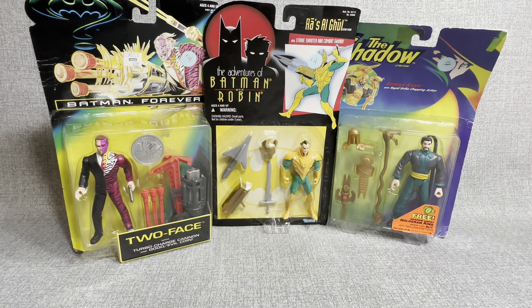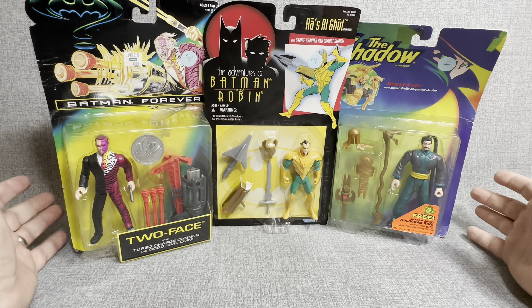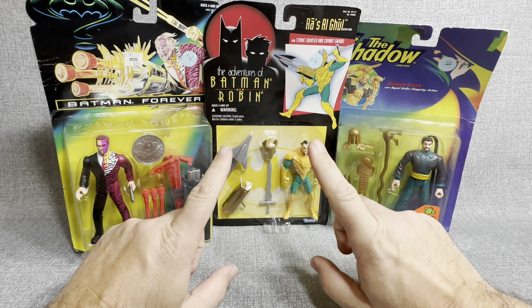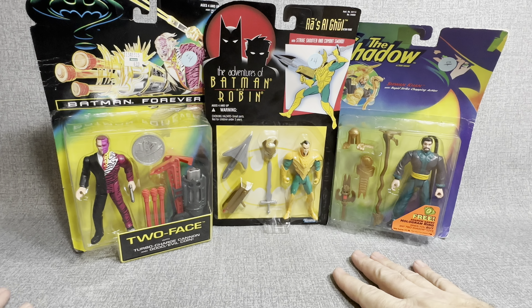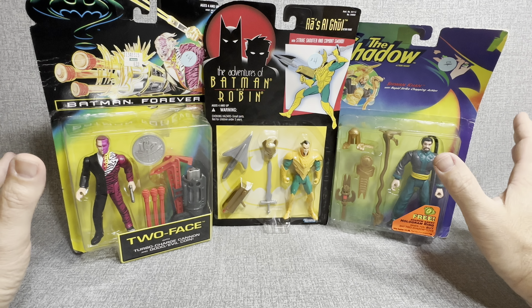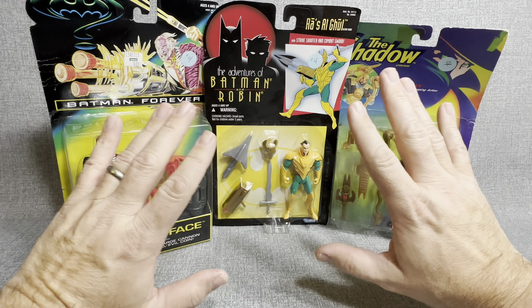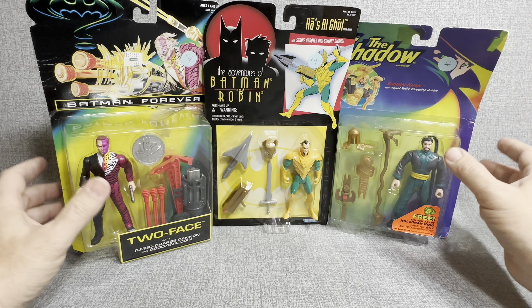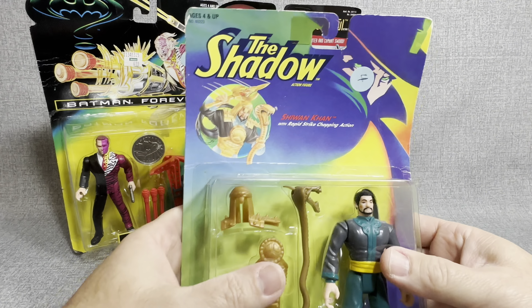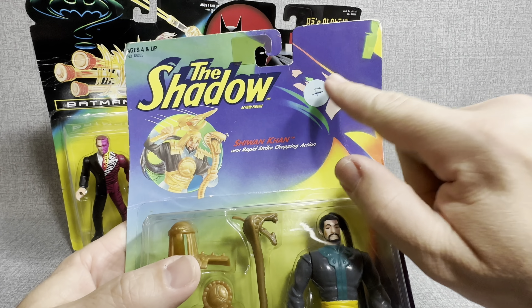Hey everybody, welcome back to my channel, JT Open Stuff, and today guys, we're going to open up the last three of my thrift store find figures. A couple weeks ago, I was at a local thrift store and picked up six figures that I could not believe were still sitting on the shelves. It was half price blue dot day, so I picked up all these for $2 each — they were marked four.